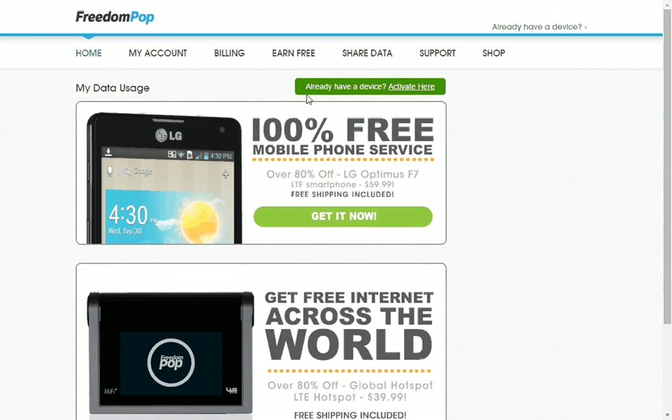As you can see right here, it tells you that if you already have a device you can activate it with them. I do have another phone, so I was trying to get the service yesterday. You click on 'activate' here and it checks your area by zip code to see if it's available. It was available for my area, but it asked for your EIN number from your phone.